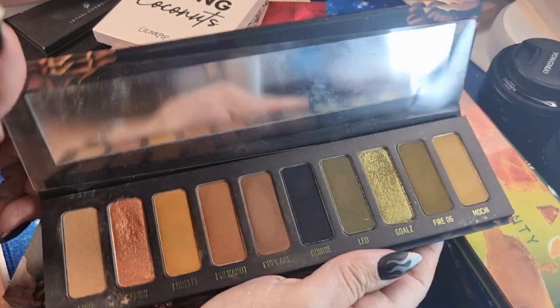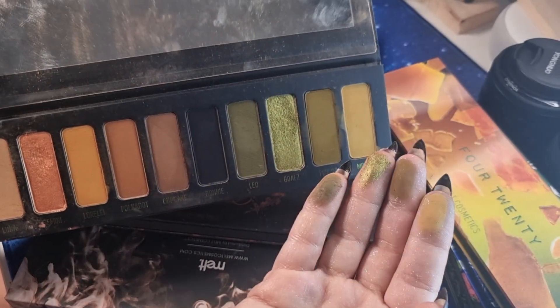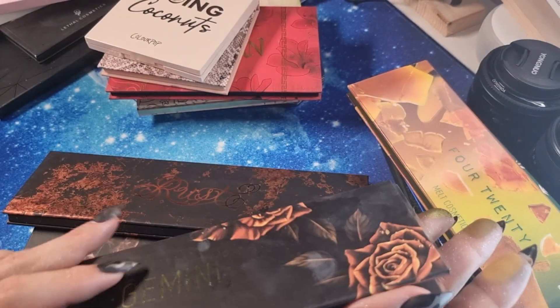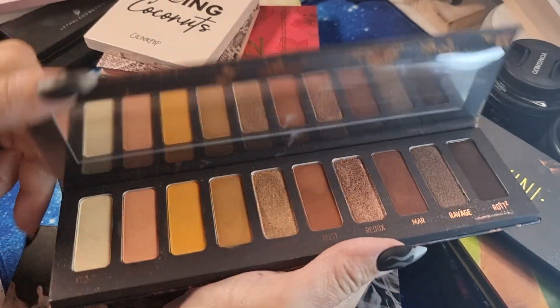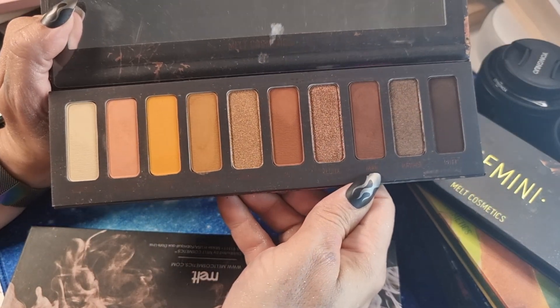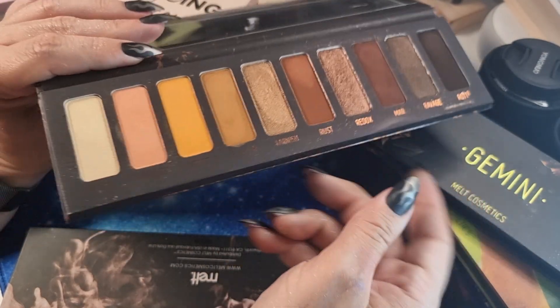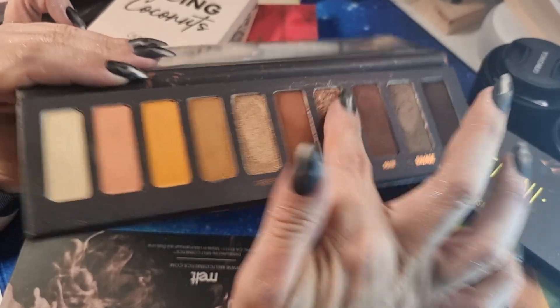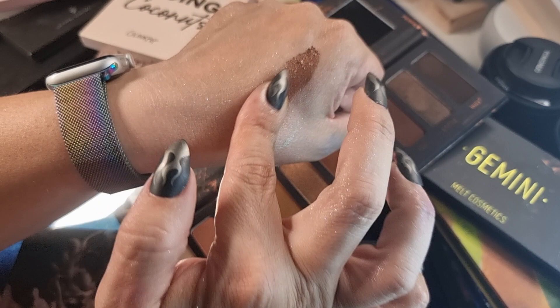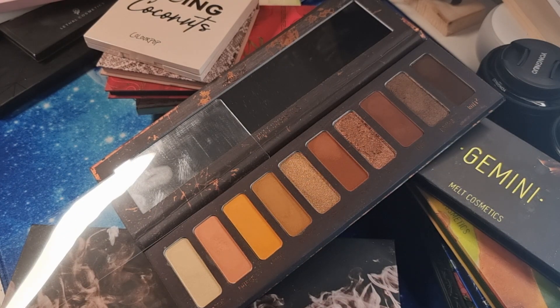Then there is the famous 'Gemini' palette — I like this one so much too. Another winter palette — look, it's stunning! Then I have the 'Rust' one. It's good, but I think it's missing some vibe — maybe something more orangey. Something is missing, you know what I mean? The palette is good, but something is missing.